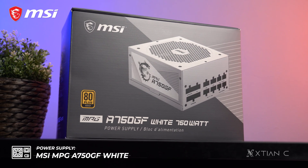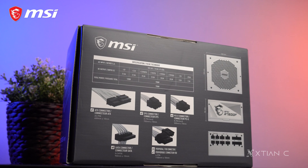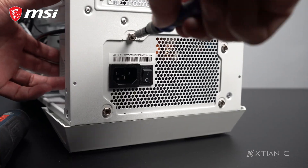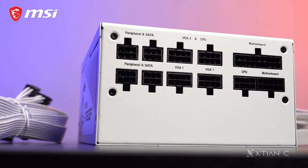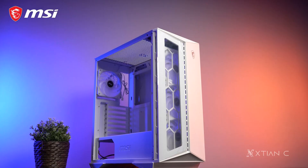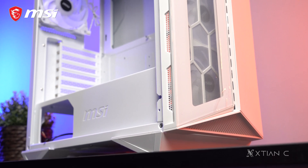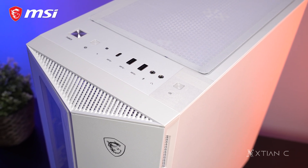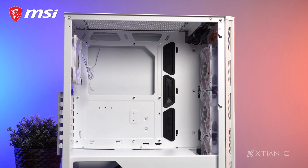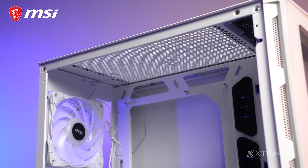Powering the system would be the MSI MPG A750GF White Power Supply — another white-themed MSI product. Meron itong 80-plus gold efficiency certification, most power supply protections, and 750W of power coming from 100% Japanese solid capacitors. It is also fully modular with white flat cables, so we use only the cables na kailangan. For the case that will house all of these components, we have the MSI MPG Gungnir 110R White. There's a very distinct look at the front which gives you a view of the fans inside, front USB Type-C 3.2 Gen 2x2 port, an InstaLite loop button that cycles through different built-in ARGB effects, tempered glass window, and 4 ARGB fans pre-installed, with magnetic dust filters and support for up to E-ATX motherboards.